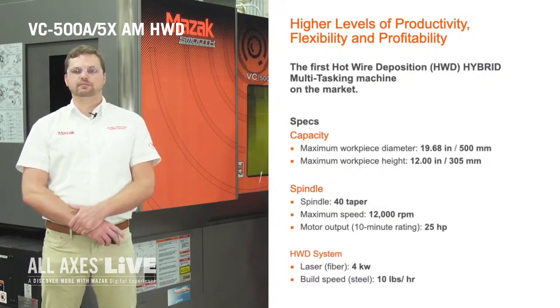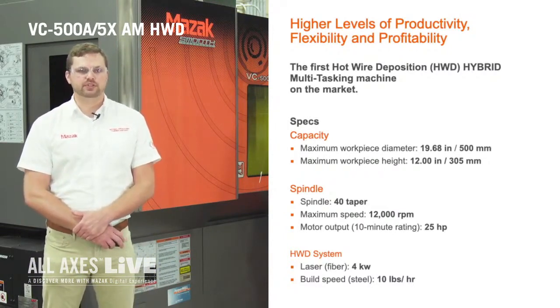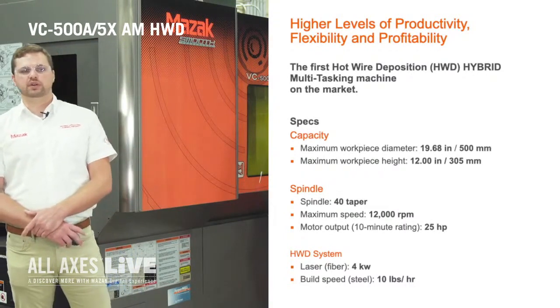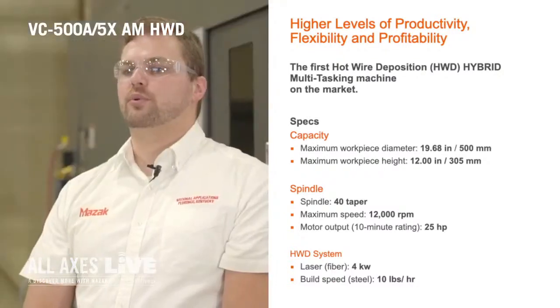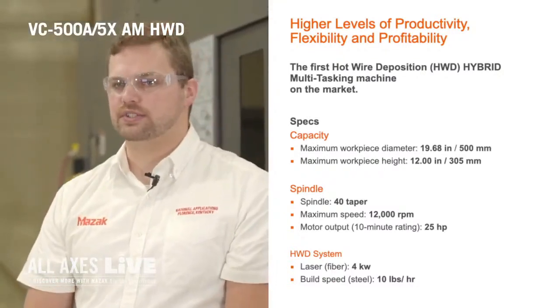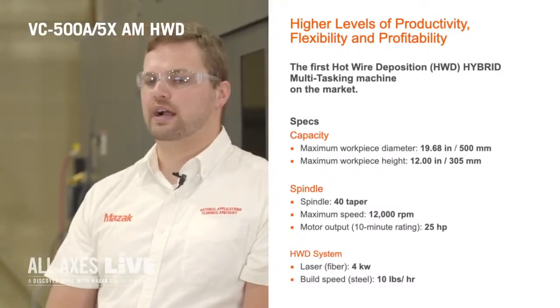This machine has a work envelope of 500 millimeters in diameter by 300 millimeters tall and it comes equipped standard with a 25 horsepower, 12,000 RPM, 40 taper spindle as well as a 4 kilowatt fiber laser deposition system capable of up to 10 pounds per hour in steel.